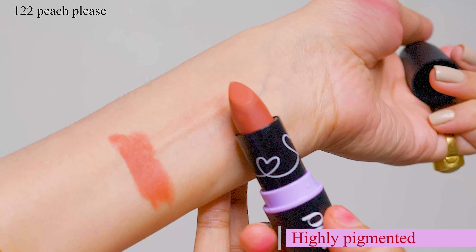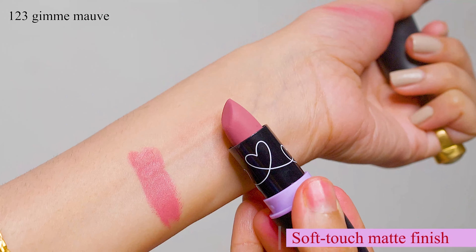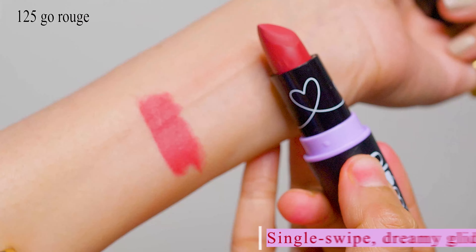For lips I use Plum Goodness, and this is my final look. So makeup is done — let's see the hand swatches. This is a soft touch matte finish which you get in a single swipe, and it has a non-drying formula which is amazing.